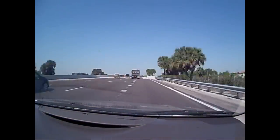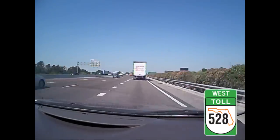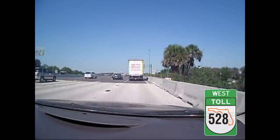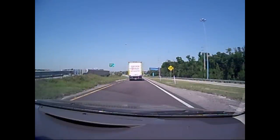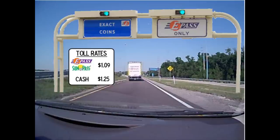Entering from Conway Road, there will be no toll plaza on the ramp. When you exit, there will be a new toll plaza on the ramp. The toll will be $1.09 for E-Pass and SunPass customers and $1.25 for cash customers — the same rate that was charged at the mainline plaza. There will be an E-Pass only lane and an exact coin lane at the plaza.